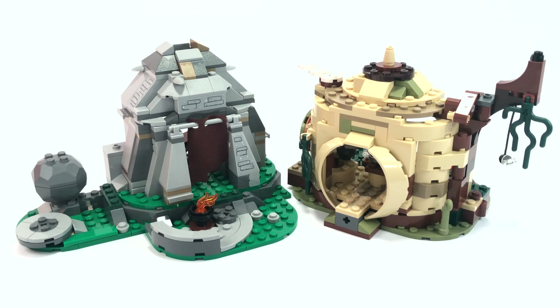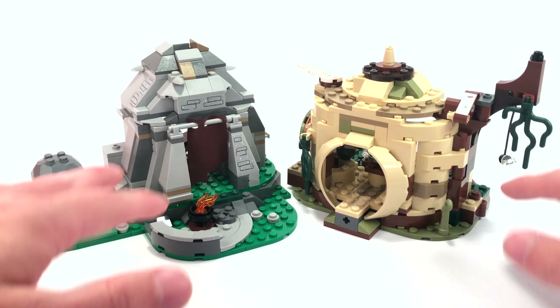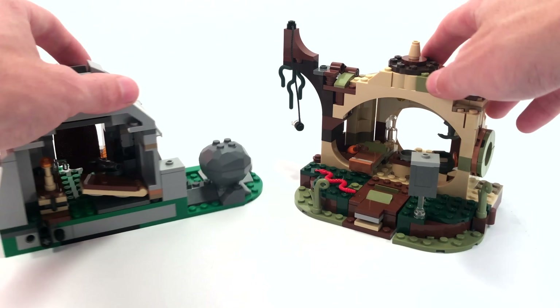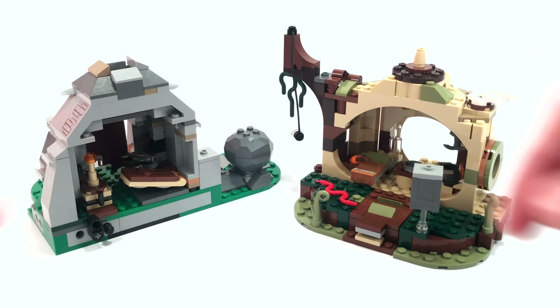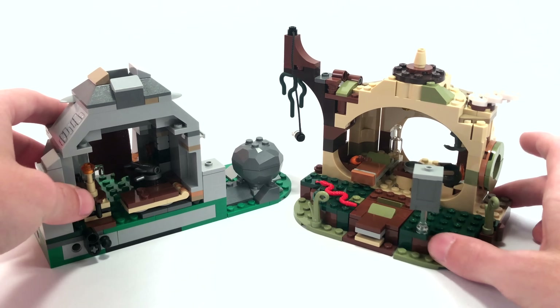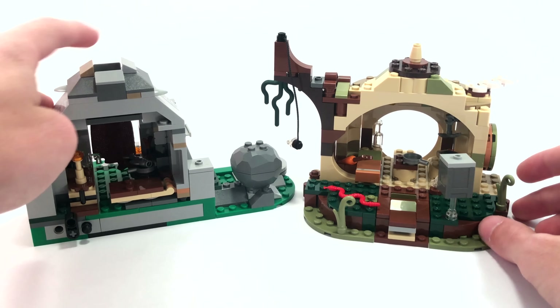Now let's take a look at the two structures included in the sets. They both share a very similar design philosophy — both are built on a base plate of plates and have a kind of half house, half open exterior in the back so you get a little playability into the inside of each set. I really do like this shared idea and think it works well.